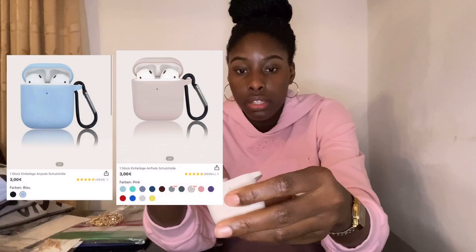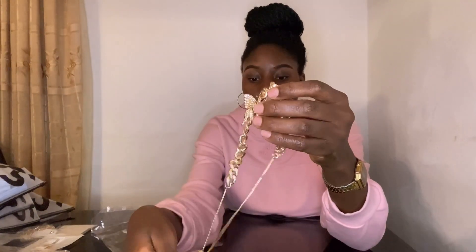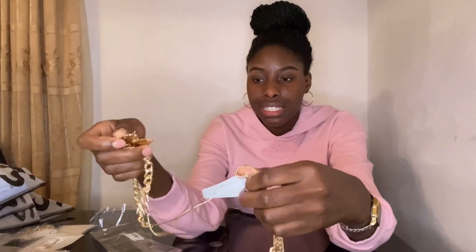I got two more AirPod cases — these come with a little attachment you can clip on, I love the colors. Then I got some hair clips. Last accessory in this batch is a chain, but this thing came broken. I didn't realize what it actually looked like because I only saw it on the model without swiping through — it's just a tiny little strip, not what I expected at all.